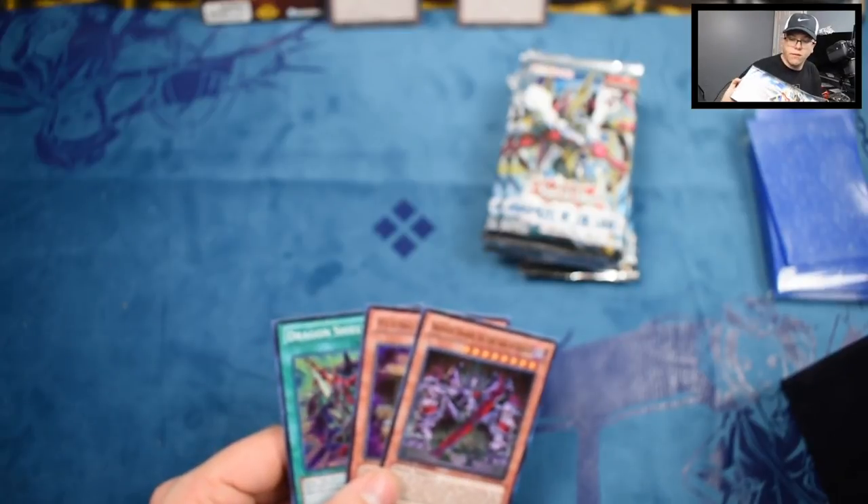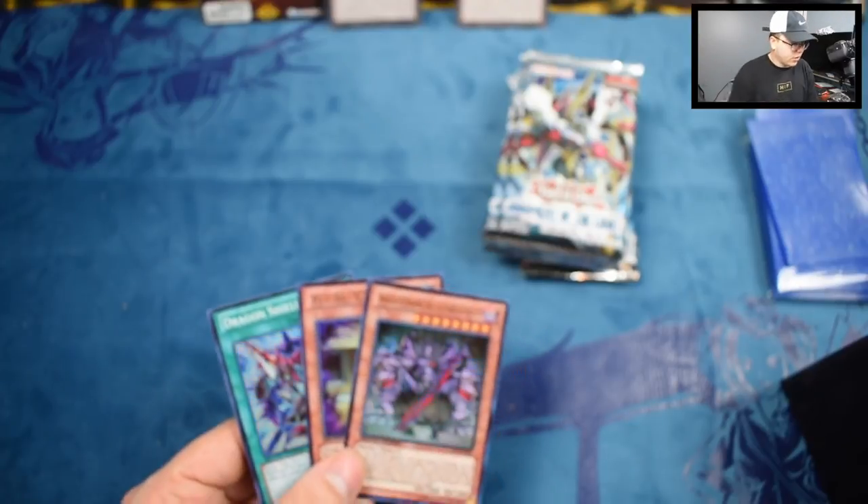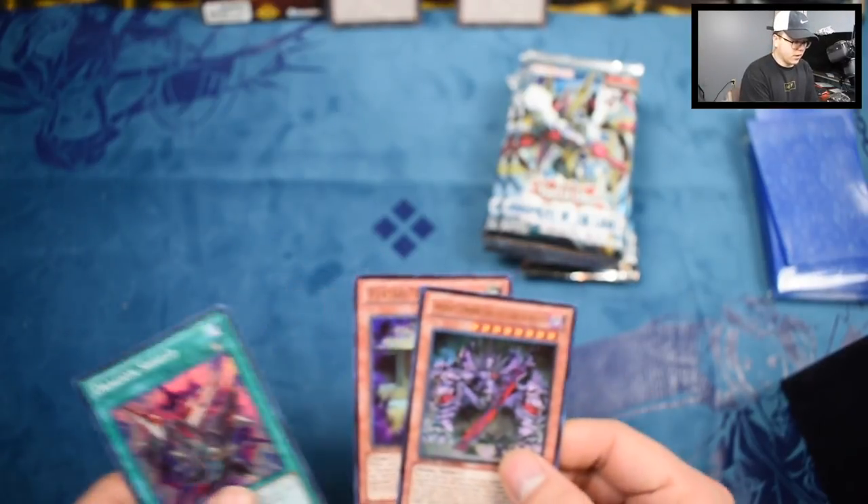You get two foil versions of common cards, so we got Flying Sea — you're guaranteed these. And this one is the one you're not guaranteed.